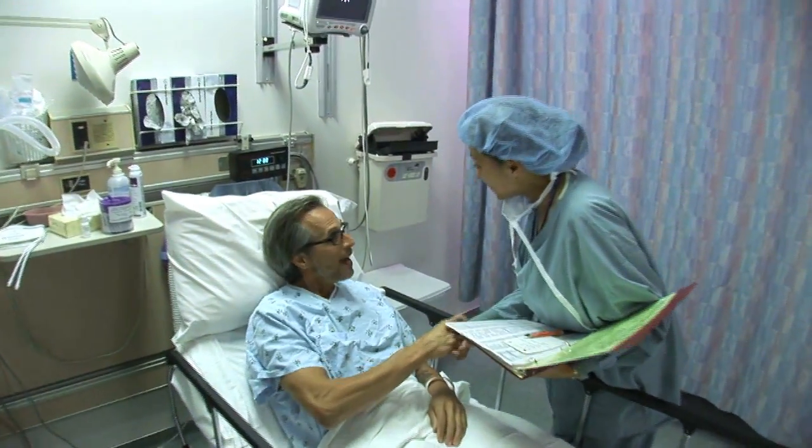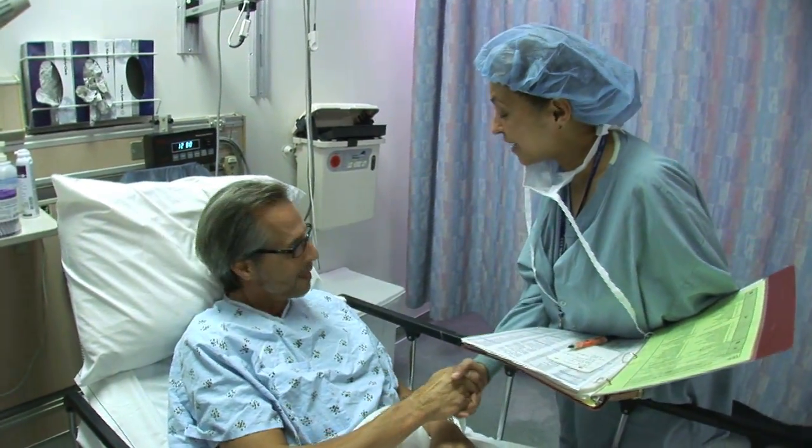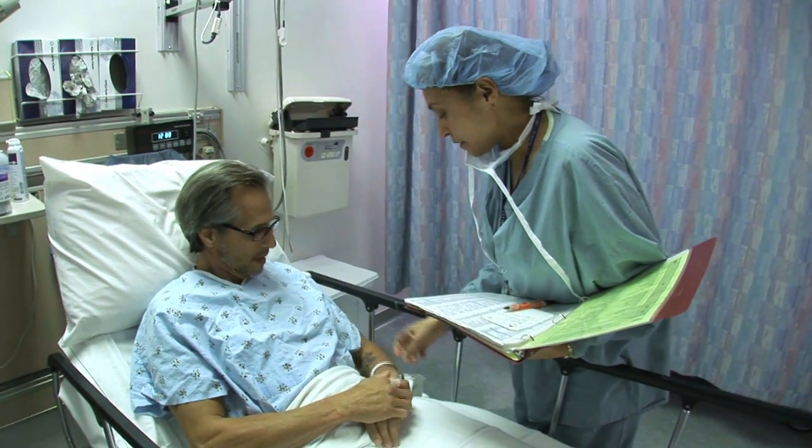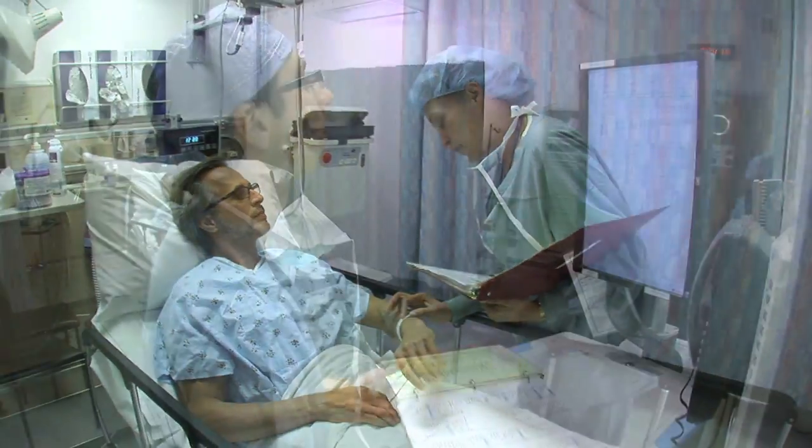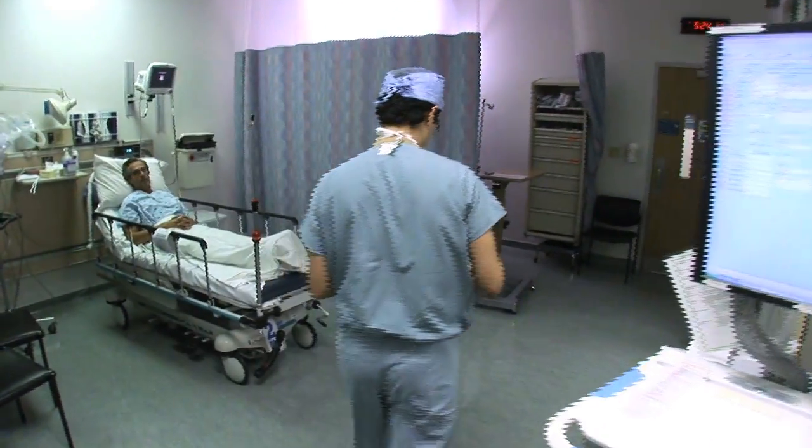You'll then be escorted to pre-op where you will change into a gown and be made comfortable, and meet your pre-op nurse who will verify your information and administer an IV. You will also meet your anesthesiologist at this time.